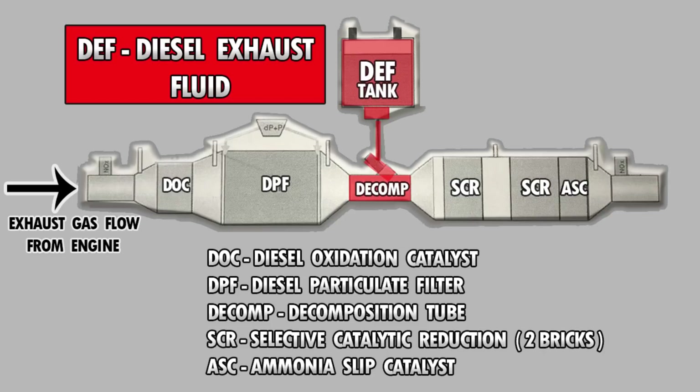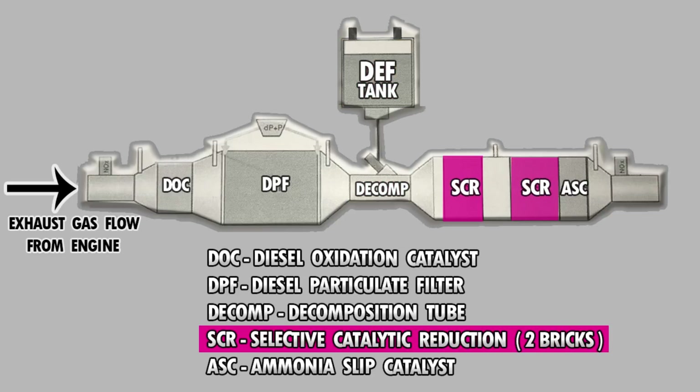That's why if you run low on diesel exhaust fluid, you will go into power reduction mode and your vehicle will hardly move. It's critical for helping to reduce NOx, or oxides of nitrogen — a chemical produced under extremely hot temperatures and a big one the federal government doesn't like. And the way they get rid of NOx in the system is through the SCR, Selective Catalyst Reduction.